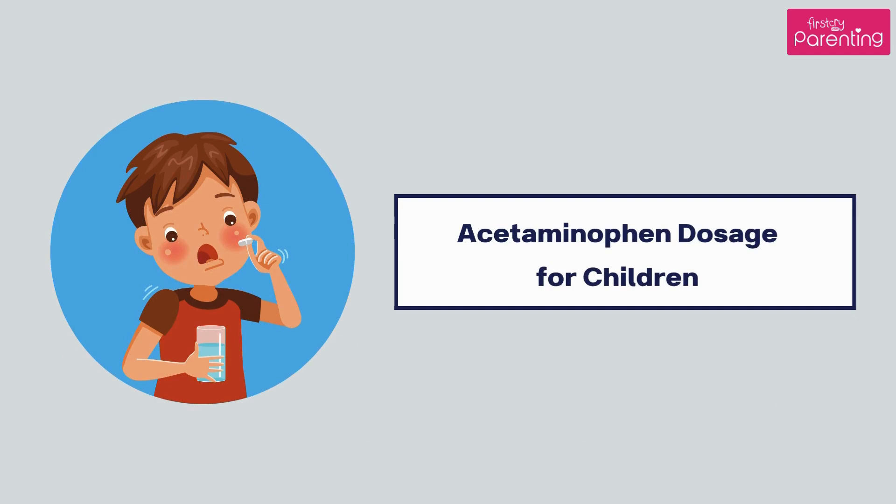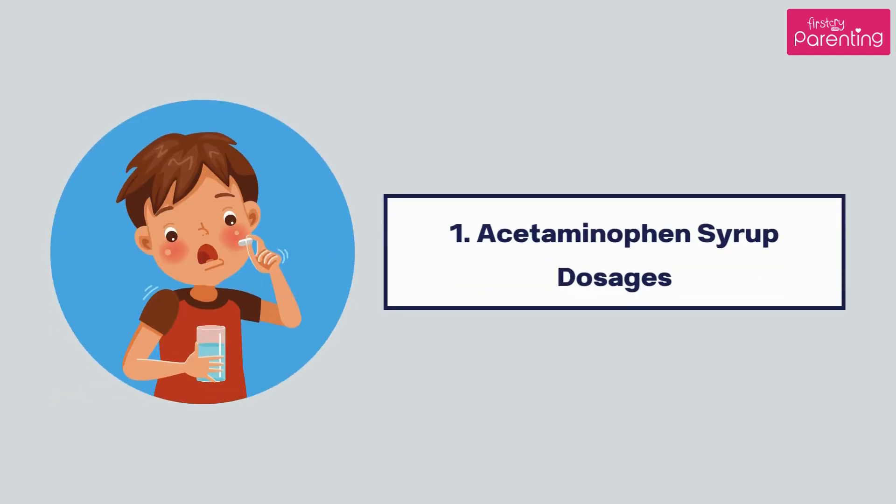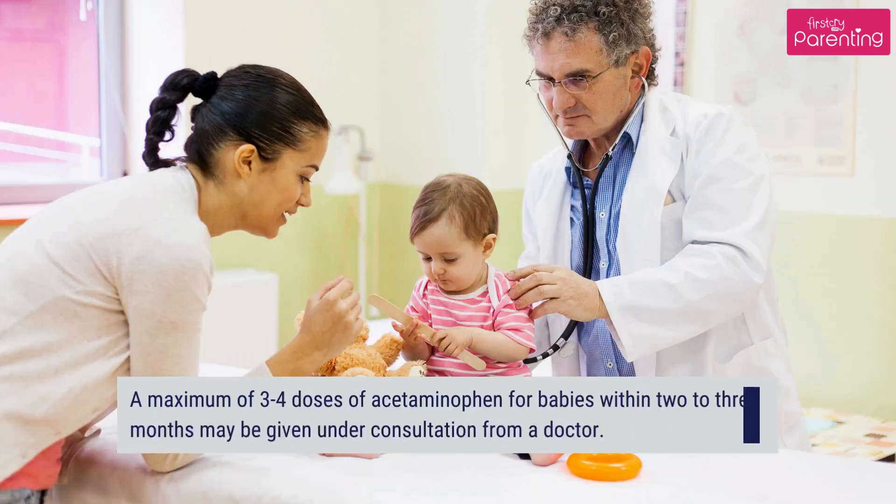Acetaminophen Dosage for Children — Acetaminophen Syrup Dosages: A maximum of 3 to 4 doses of acetaminophen for babies within 2 to 3 months may be given under consultation from a doctor.